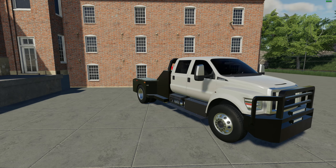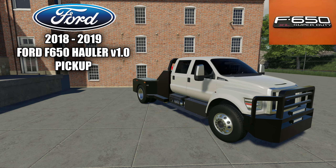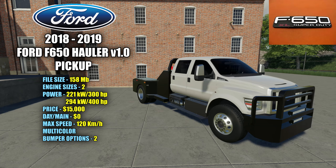Let's start with this awesome pickup truck. This is the 2018-2019 Ford F650 Hauler version 1.0. File size is 158 megabytes. There are two different engine sizes to choose from: starting at 221 kilowatts and 300 horsepower, then up to 294 kilowatts and 400 horsepower. Pricing in the shop is $15,000 with a $0 a day maintenance fee. This has a max speed of 120 kilometers an hour. It's also multi-color and has two bumper options in the shop.